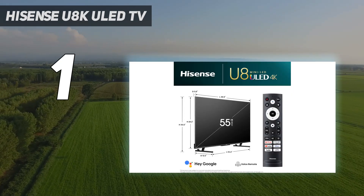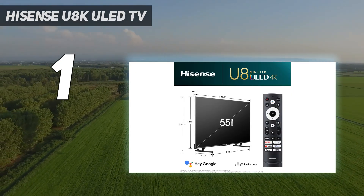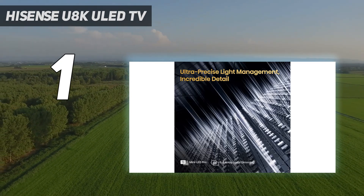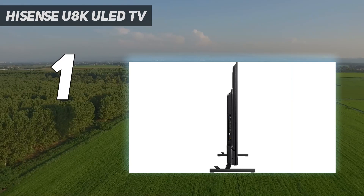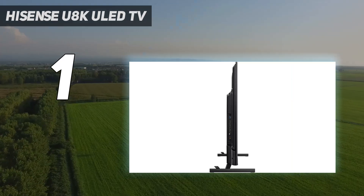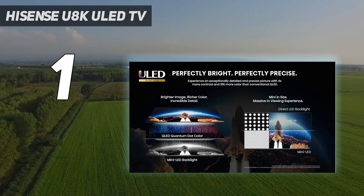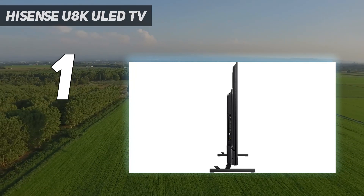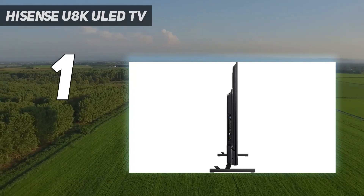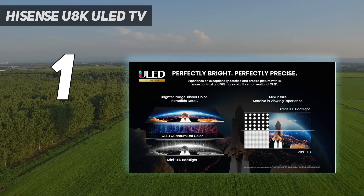So why doesn't it get a perfect 5 out of 5 score? Well, it does have its faults, as you'd expect from any TV under $1,000. It has a middling input lag of 13.2 milliseconds, and its Google TV smart platform can be slightly slow when jumping from one streaming app to another. Also, although the TV has a very wide color gamut, its out-of-the-box accuracy is around 4.46, measured by a delta E value.